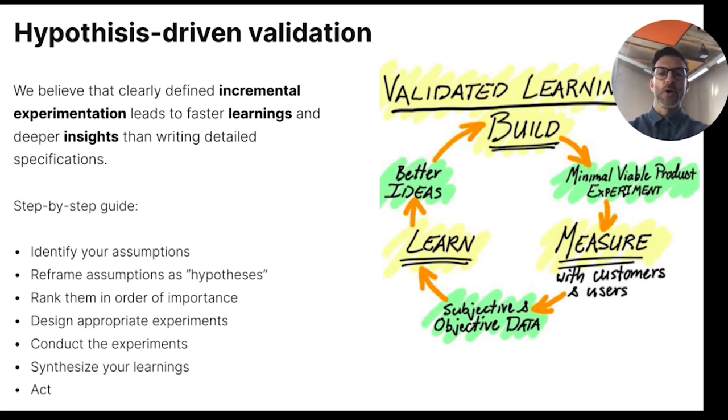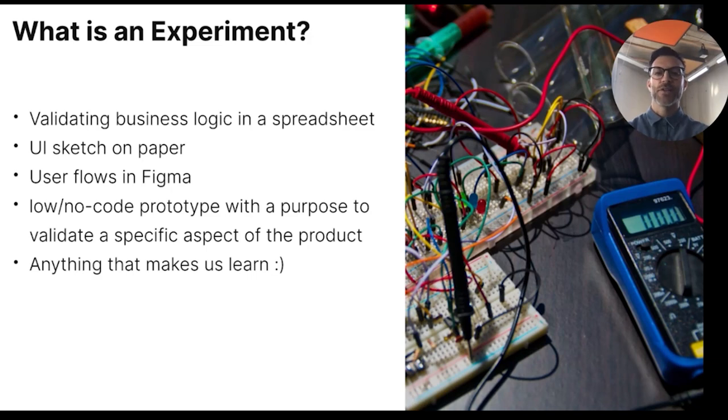The validated learning loop is really powerful. You start to build your minimum viable product experiment based on your hypotheses, then measure the qualitative and quantitative user data, learn from the results, and create newly improved hypotheses and start the process again until you gain enough evidence and confidence in your solution. I receive a lot of questions around what I consider to be an experiment — the answer is whatever helps you validate your assumptions as fast as possible. It could be a spreadsheet to validate business logic, a UI sketch on paper, a user flow, a low or no-code prototype — basically anything that makes you learn.